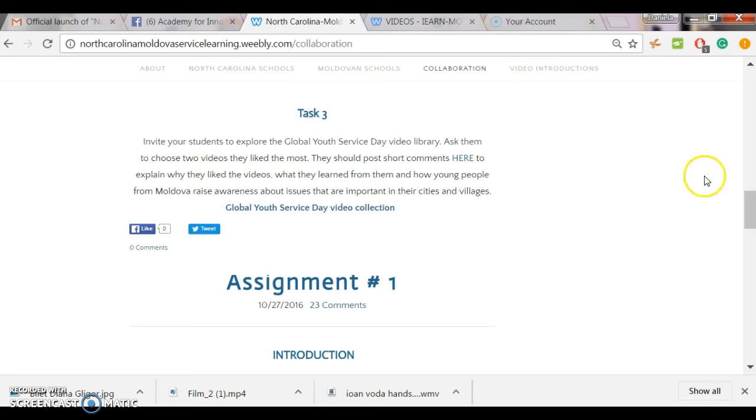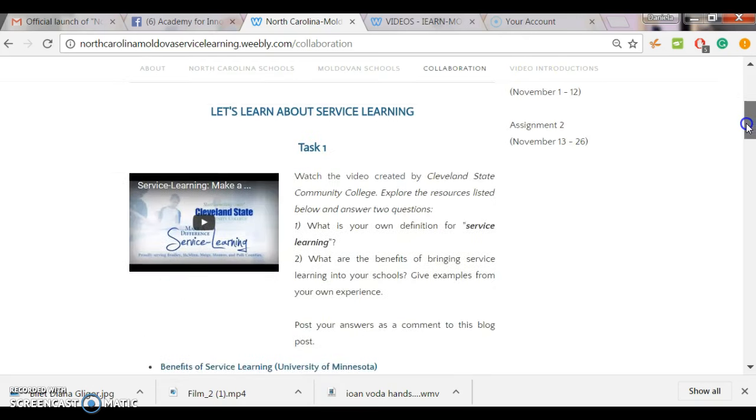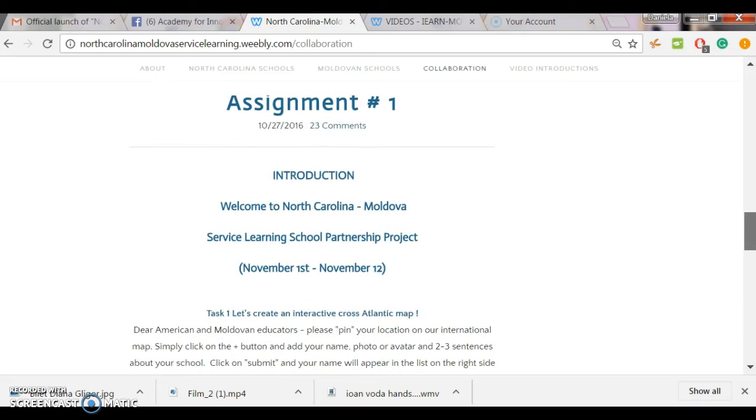These are the three tasks we're inviting you to work on in the next two weeks. Those of you who still need time to work on the first assignment, please take your time and work on the three assignments included in assignment number one, posted two weeks ago. We understand that we're just at the beginning of our project and it might take some time to get used to this online collaboration — many of you have never posted comments on blogs or worked with the concept of service learning. We will give you enough time to learn about this concept and how to use blogs, post comments, interact online with colleagues, and engage your students.